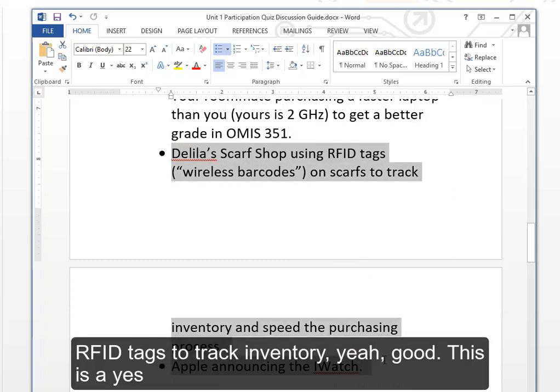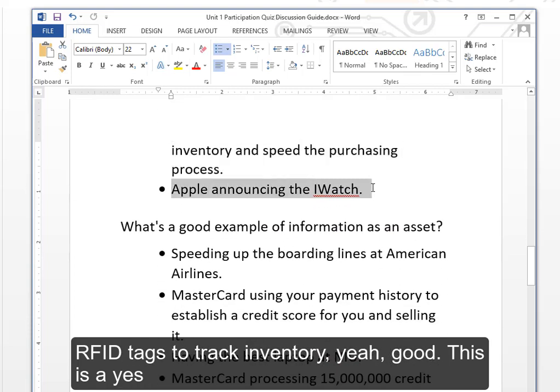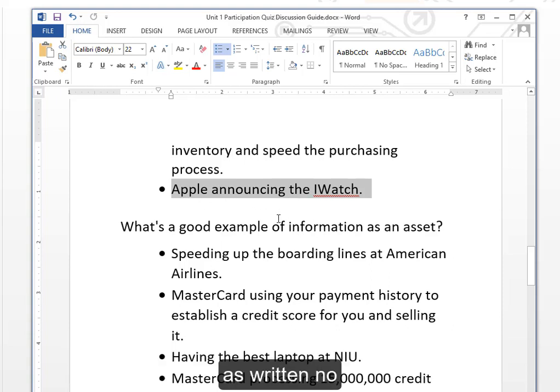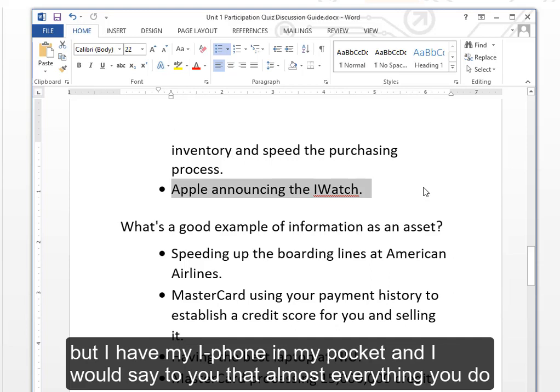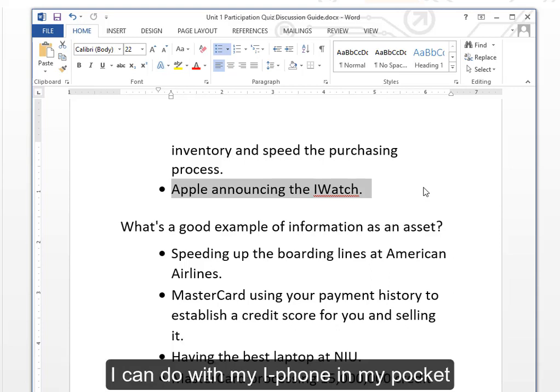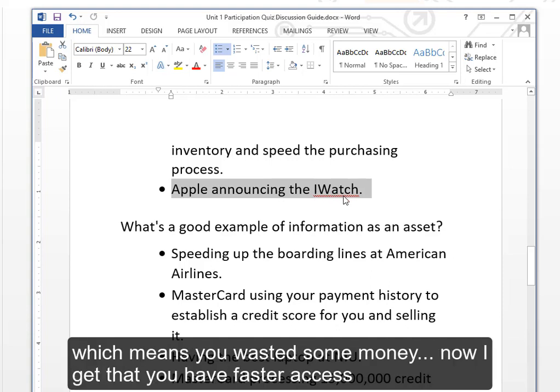RFID tags tracking inventory — yes, that's a good match. But as for the iWatch — when people buy the iWatch, you look cool, but almost everything you do with it, you can do with an iPhone in your pocket. So you may have a technology solution in search of a problem, which means you wasted money. Generally, that would be a no.